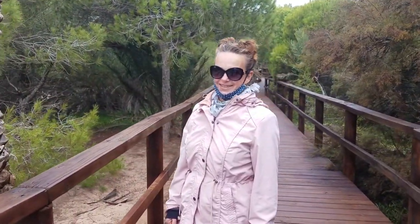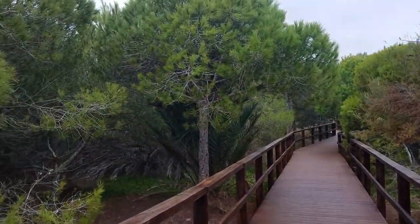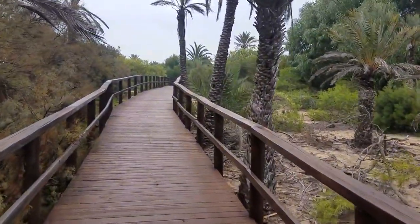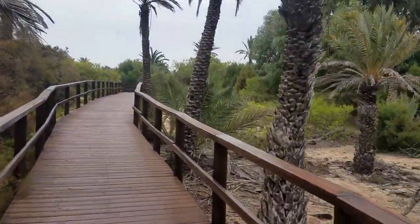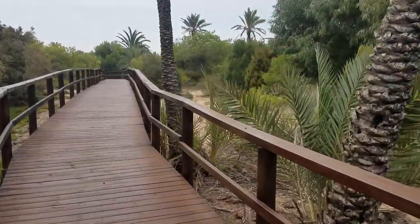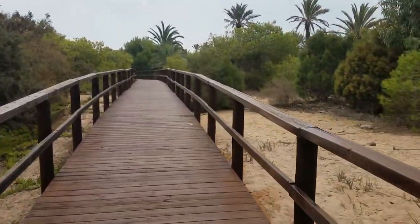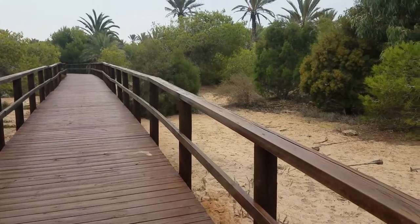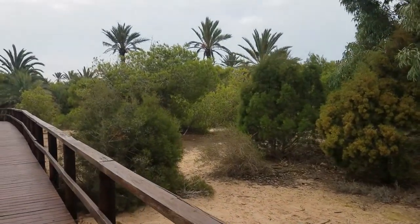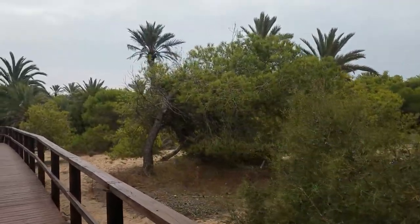Oh my God, there's wildlife! This is Guardamar del Segura — who would have thought? We had no idea this was here, which is why we had originally only planned to stay for one night. And now we're going to be here for two nights. It's 10 euros per night — the cheapest one so far. This entire area between the marina and town is an ecosystem rehabilitation zone. So we're going to walk into town, probably have some lunch, pick up some supplies for dinner. I'm sure we need wine.